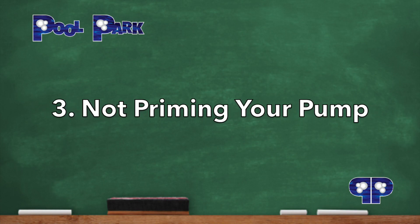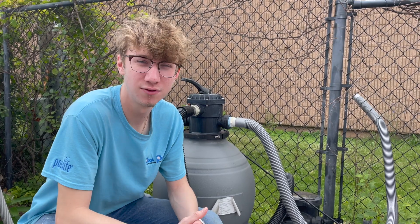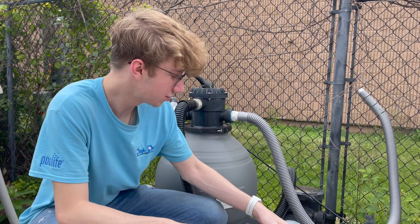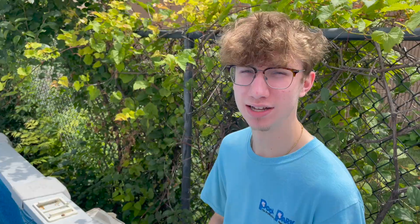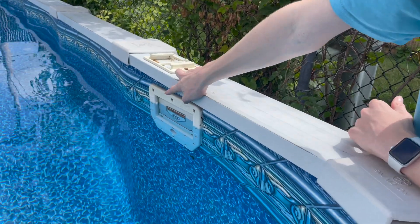Number 3: Not priming your pump. Not priming your pump can lead to low flow, which causes less filtration and poor vacuum suction. Make sure to keep air out of your lines for your pump to operate effectively. Also, make sure your water level is high enough to avoid air suction through the skimmer.